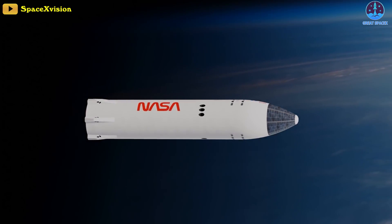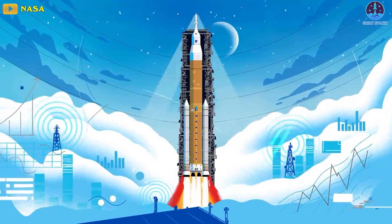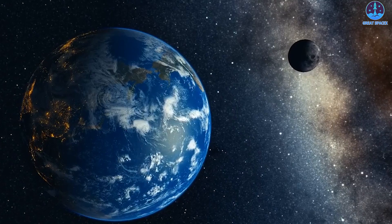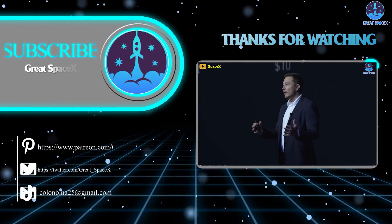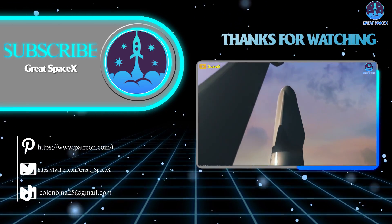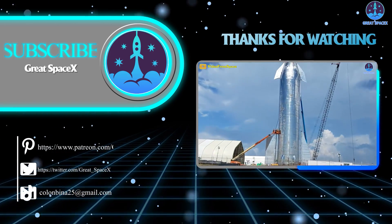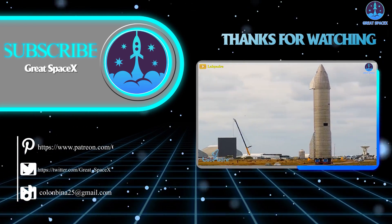Despite the interesting choice of sending a skeletal Starship, how do you feel about the rest of the Artemis campaign to regain access to the moon? Let me know your thoughts in the comments section below. And that's it for today's episode. We sincerely thank you for watching, and if you enjoy what my team and I are doing, you can become a patron through our Patreon link in the description. This is Kevin with GreatSpaceX, and my team and I will see you next time.